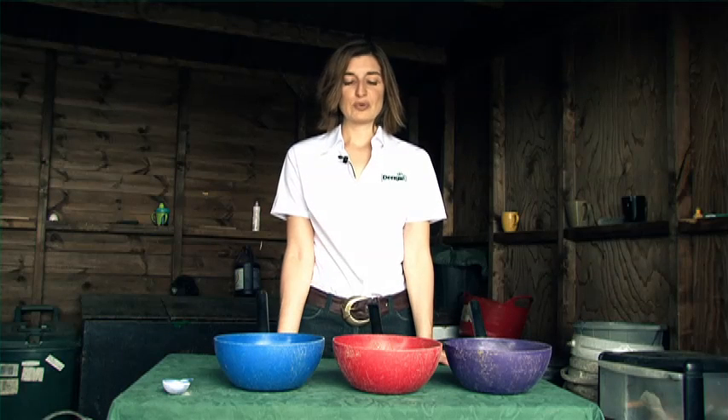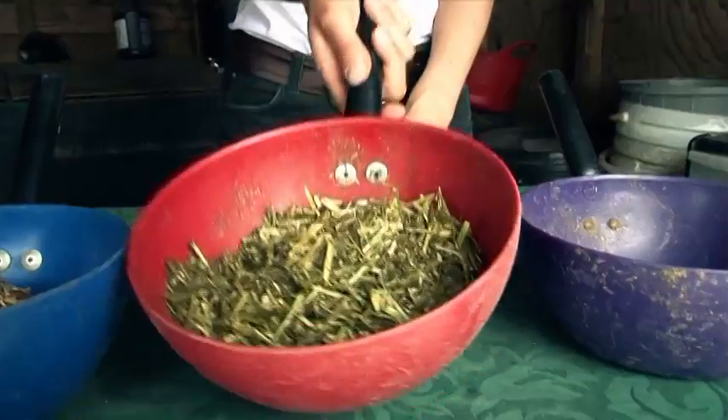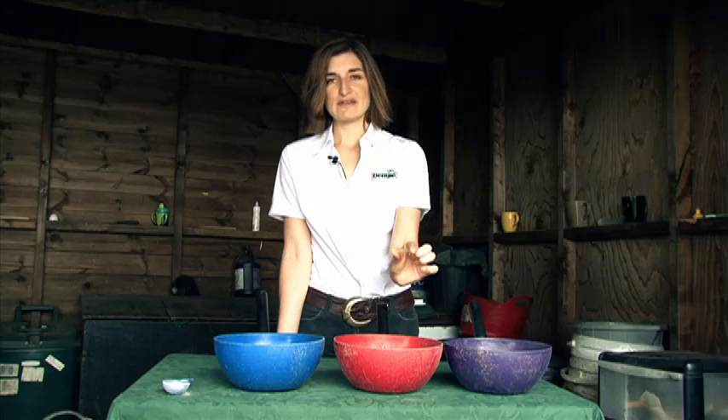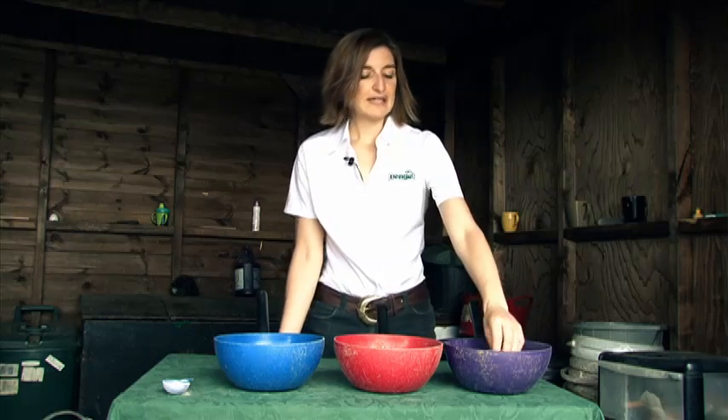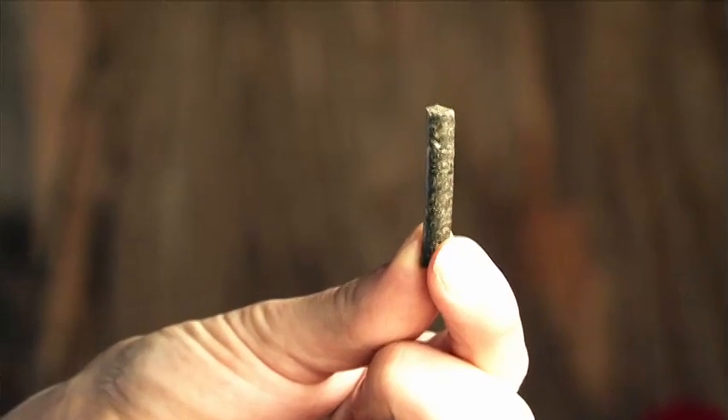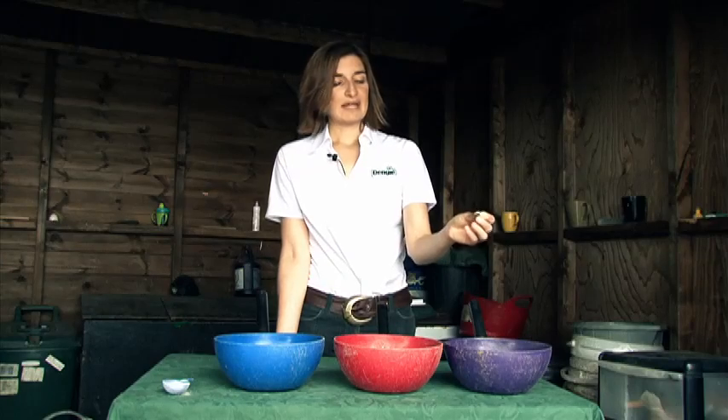Other feed materials used for horses include fibre sources. The product in the middle here is alfalfa, and in its chopped format it provides the horse with plenty of chew time. It can also be pelleted. In this feed here we have a combination of alfalfa and sugar beet, which needs to be soaked prior to feeding — it swells up and is then safe for the horse to eat.